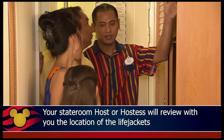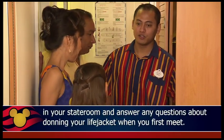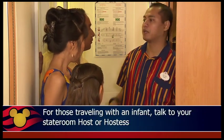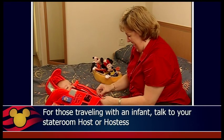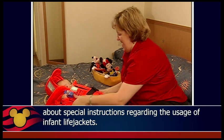Your stateroom host or hostess will review with you the location of the life jackets in your stateroom and answer any questions about donning your life jacket when you first meet. For those traveling with an infant, talk to your stateroom host or hostess about special instructions regarding the usage of infant life jackets.